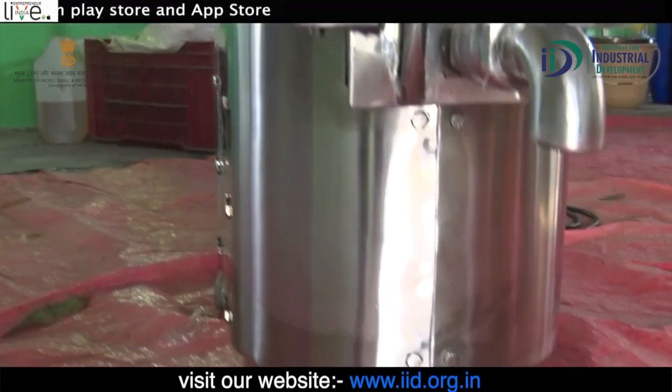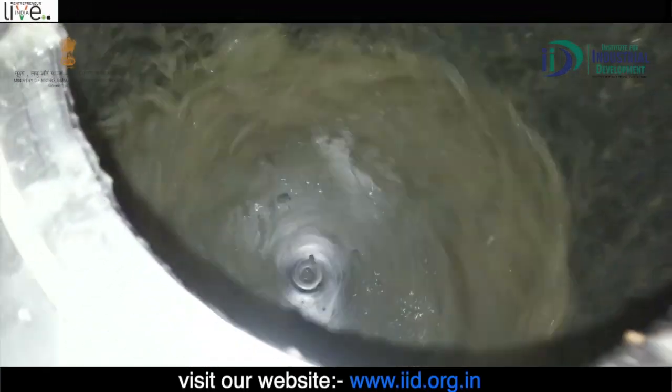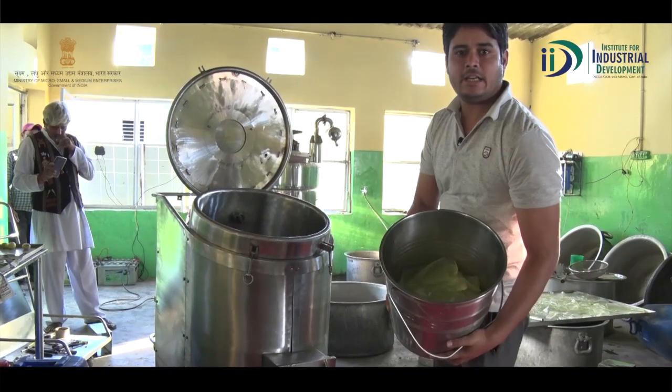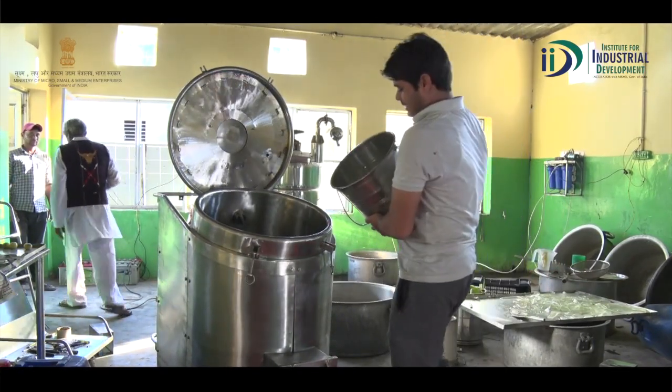Investment: अगर आप इस business को सबसे छोटी machine की मदद से शुरू करते हैं, तो आपको लगभग 1,00,000 रुपए तक की आवश्यकता होगी। वहीं अगर आप 1,80,000 की machine से शुरू करते हैं, तो आपको इस business के लिए लगभग 3,50,000 रुपए तक की आवश्यकता होगी।